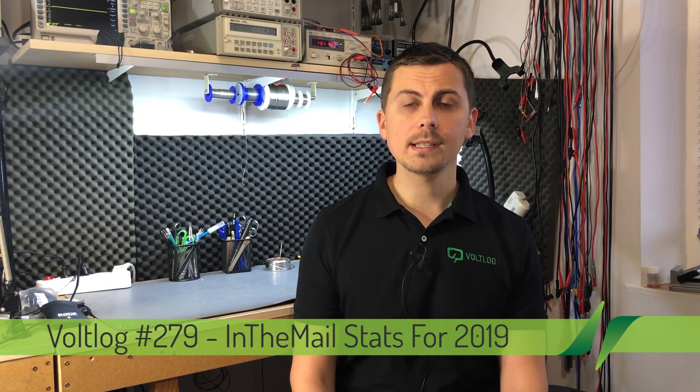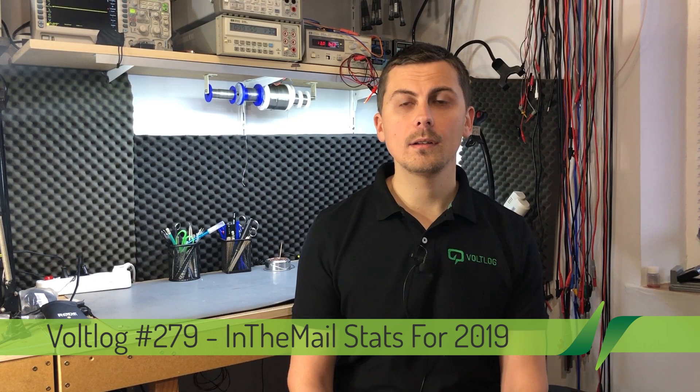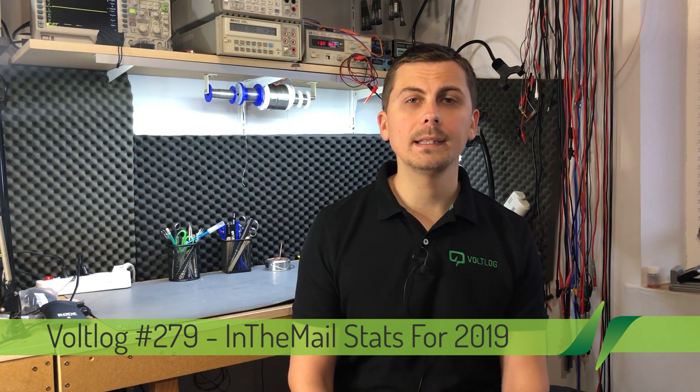Welcome. As you may remember, last year in January I did a video regarding all the orders I place online for electronics components or electronics related items — it's about all the items I show in my 'in the mail' videos. I did that video because I like stats and I was interested in knowing the numbers, but I also got some interesting feedback from my viewers. Some said it's not a good idea to check these kinds of stats because it might stop you from doing further purchases or make you feel bad about your past purchases.